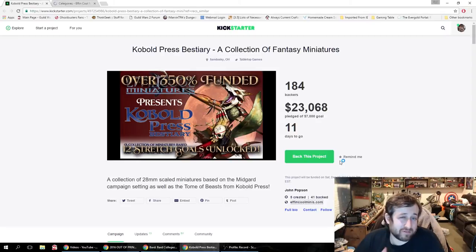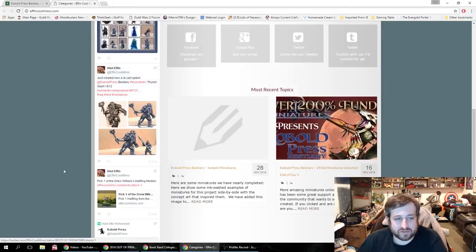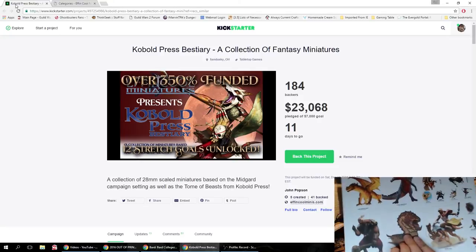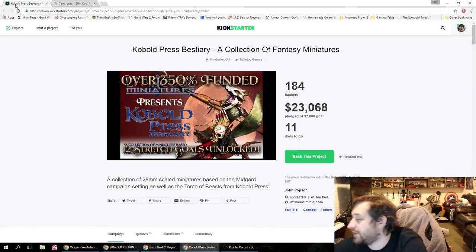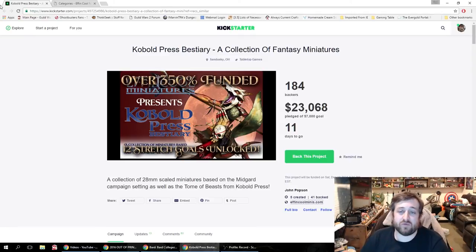Here's the Effing Cool Miniatures store if you want to take a look at what they've got going so far. The link to this Kickstarter and the Effing Cool Minis website will be in the description below. Let me know what you guys think — is this a Kickstarter you'd want to back? Do you like Tome of Beasts enough to want minis instead of pawns? There's that flame dragon as the ultimate super stretch goal. Anyway, sorry again for the delay — family things and it's been crazy — but I hope you guys have a great week and I'll see you next time.